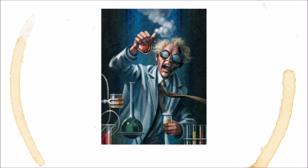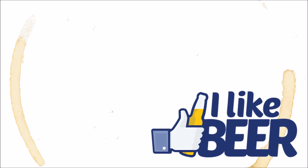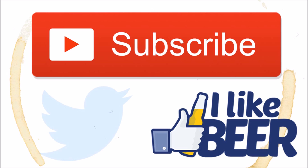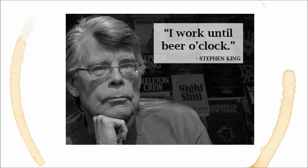If you liked this video and think it deserves a high like ratio, give it a thumbs up below. And if you want to be alerted each time we tap a fresh episode of Beer by the Numbers, hit that subscribe button. Also, check out our Twitter — we post cool beer facts there all the time. Stay curious, beer nerds, and as Stephen King once said, 'I work until beer o'clock.'